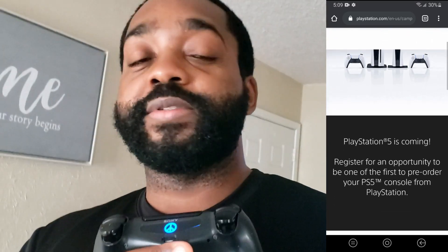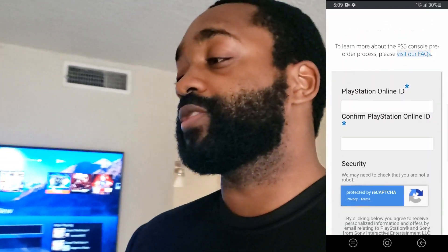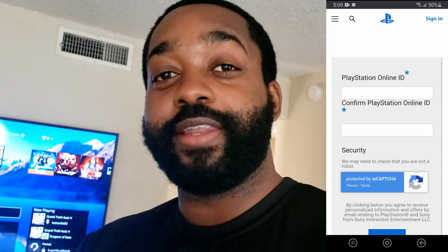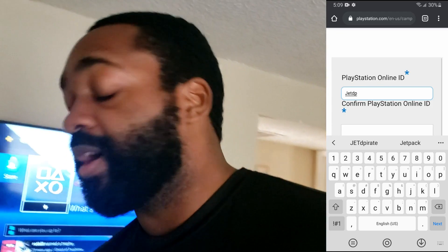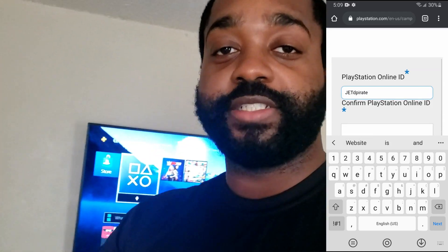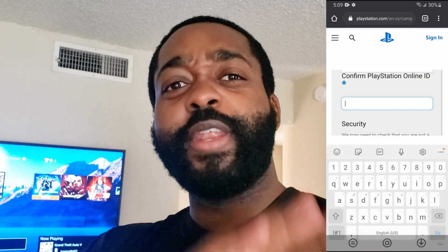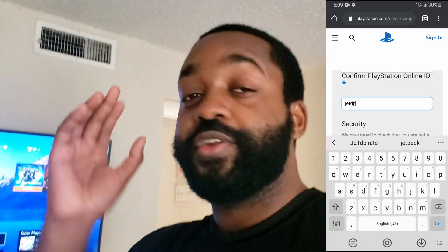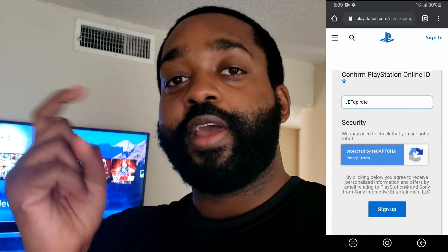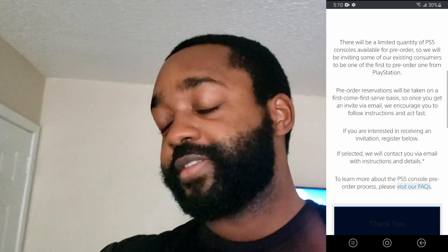I'm going to leave this website in the description box below. All we have to do is put in our PlayStation IDs. When you do this, make sure that the email address you have on your PlayStation account is valid and it's the same email address that you're using right now, because if you go to this website and put in your ID, they're going to send an email to us.